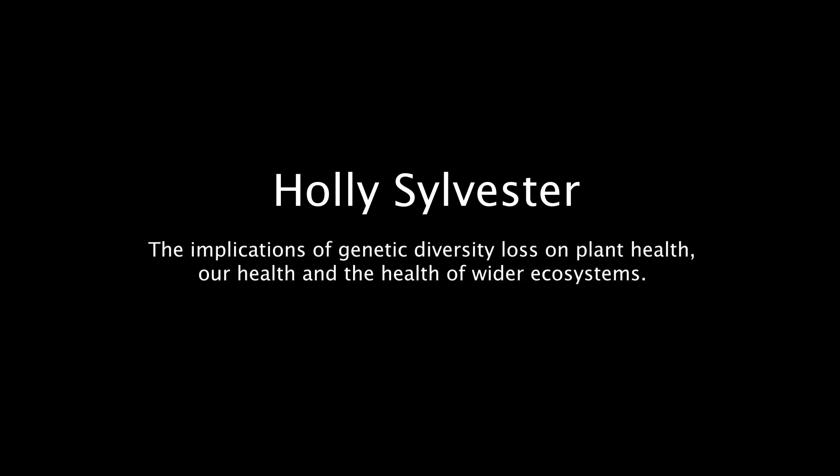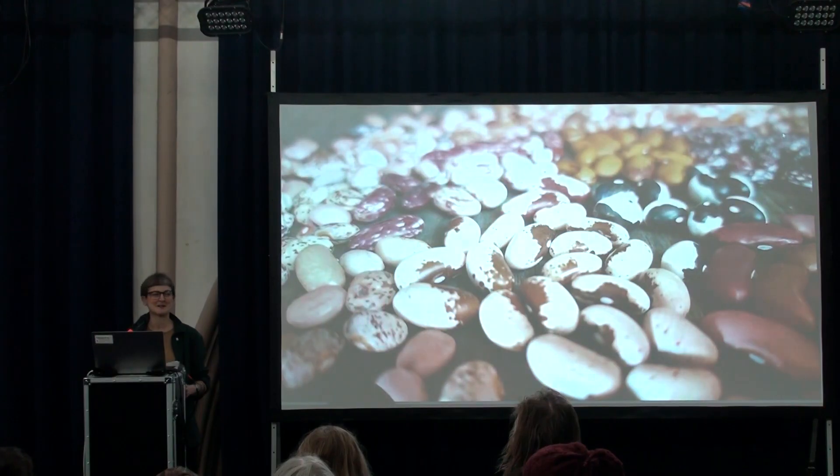Thank you so much for coming. My name's Holly. I'm a grower based currently at Trill Farm Garden in Devon, and as well as growing vegetables and seed there, I also work for the Guy Foundation Seed Sovereignty Programme. I'm here today to talk to you about diversity.